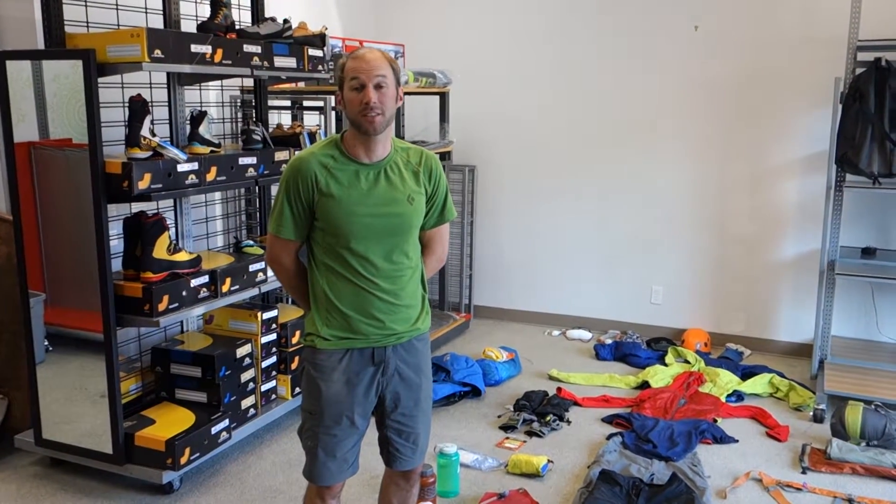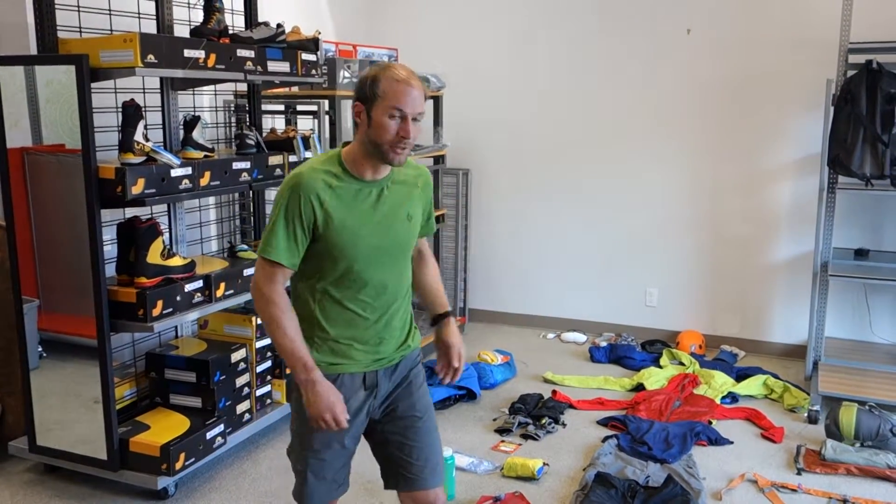Hi, this is Glenn Young with Miura Adventures, just continuing on the previous subject which was about gear to pack. Now we're going to move into technical gear systems, backpacks, and sleeping systems. Come on over here and we'll take a look.